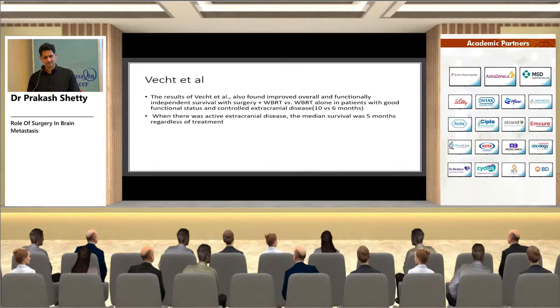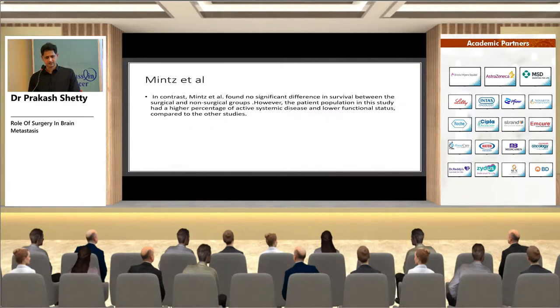The second study also found a survival advantage — 10 months versus six months — however when there was active extracranial disease, median survival was just five months regardless of treatment. The third study by Mintz et al. did not find a significant survival difference, likely because most patients had active systemic disease and lower functional status.